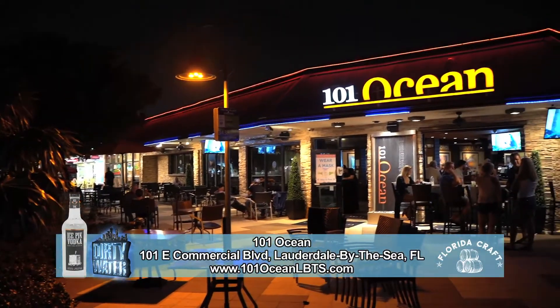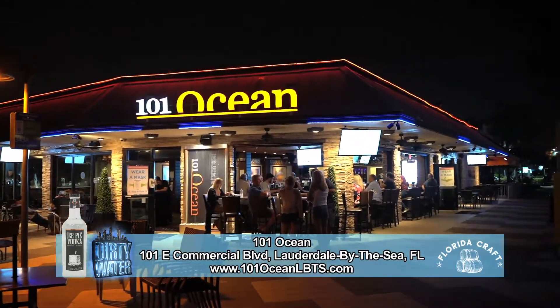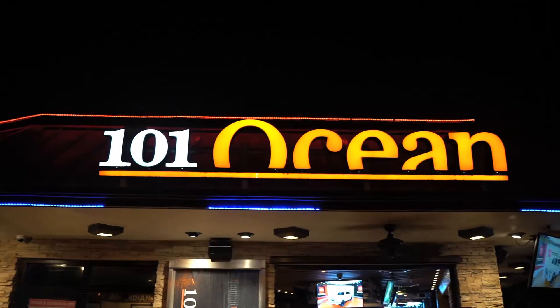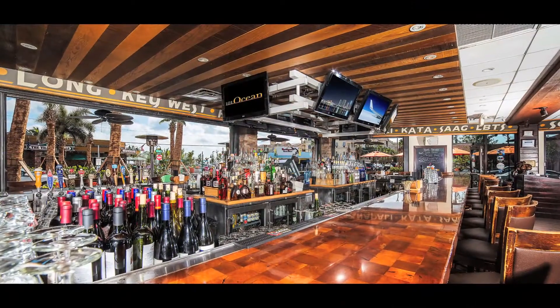I'm headed to Lauderdale-by-the-Sea for some Ice Pick Vodka cocktails. Located right in the heart of picturesque Lauderdale-by-the-Sea, 101 Ocean is just 50 yards from the beach. 101 Ocean is a casual yet classy restaurant with excellent food and an atmosphere that's always fun and entertaining.